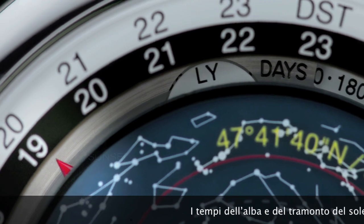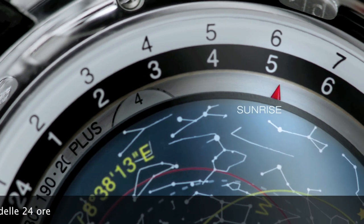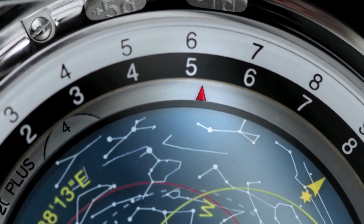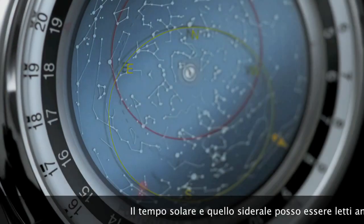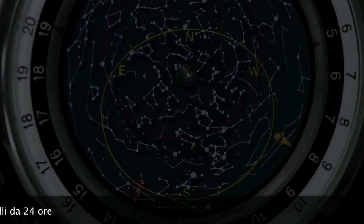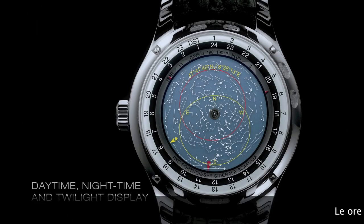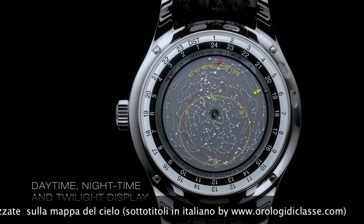Sunrise and sunset times are shown by two red triangle hands on the 24-hour rings. Mean solar time and sidereal time can also be read on these 24-hour rings. Daytime, nighttime and twilight are indicated by darkening or lightening of the planisphere.